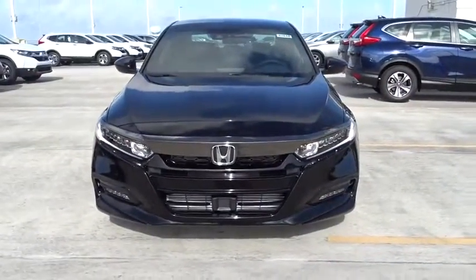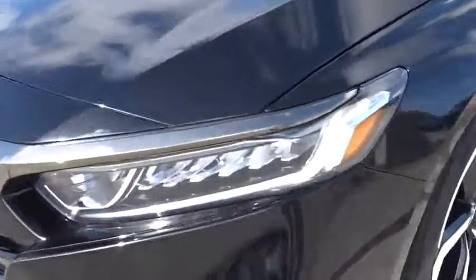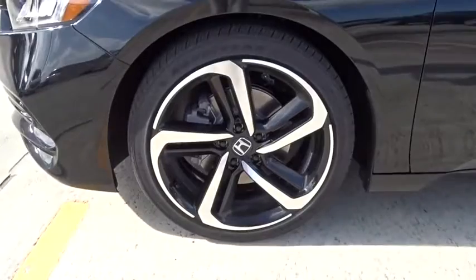Daytime running lights, tachometer, airbags, power mirrors, head-up display, remote window operation, adaptive cruise control, rear spoiler, four-piece floor mat set.